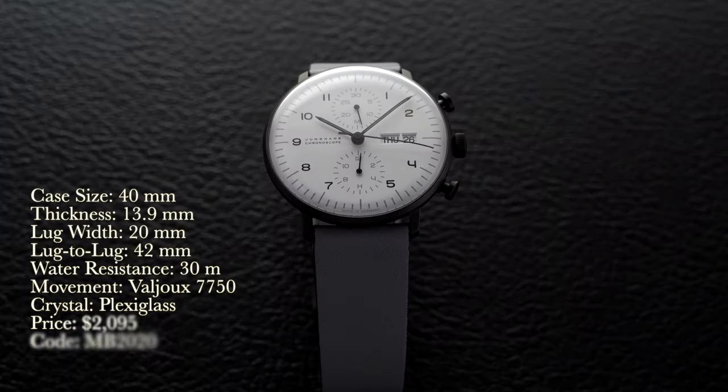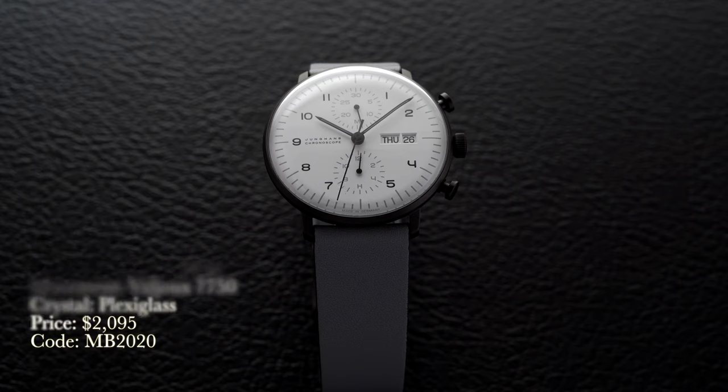Transitioning to the Chronoscope, we have a case size of 40 millimeters, thickness of 13.9 millimeters, lug width of 20 millimeters, lug-to-lug of 42 millimeters, water resistance of 30 meters, movement is an automatic Valjoux 7750, price $2,095 — and again, MB2020 at checkout.